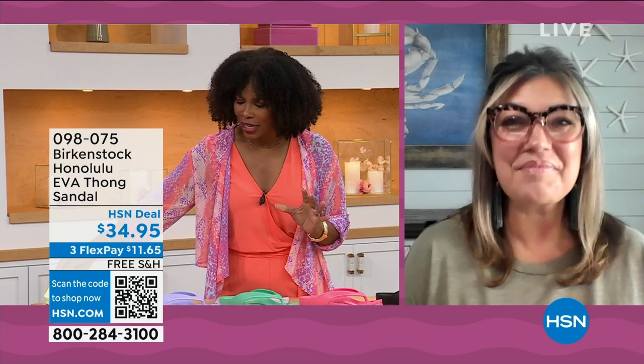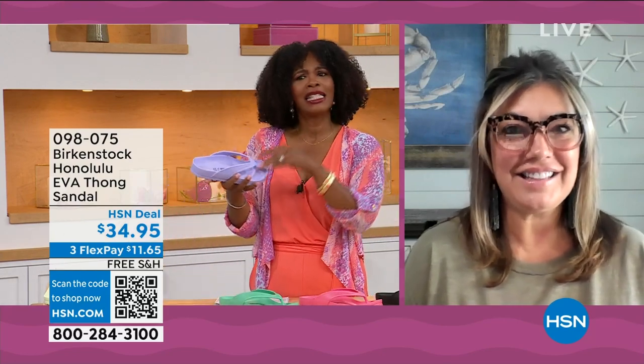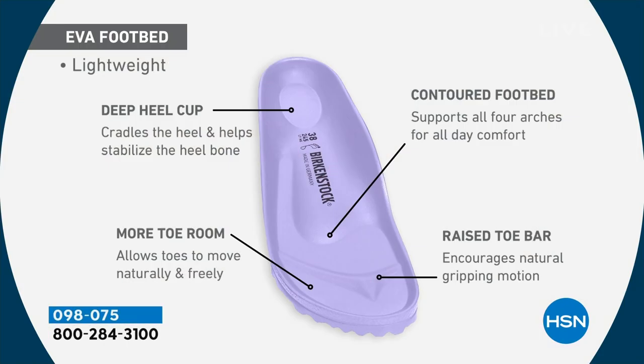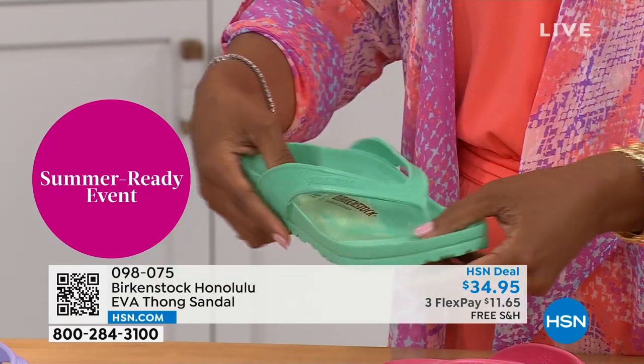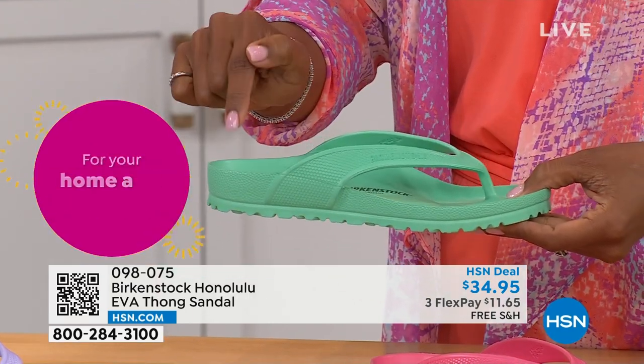For somebody who hasn't tried these — it's the same contour of the footbed. It's amazing that we're able to add the traditional Birkenstock footbed in an EVA sandal at this price point. You're getting everything in this EVA product: the deep heel cup that cradles and stabilizes your heel, a contoured footbed supporting all the arches of your feet, a roomy toe box so your toes can move freely, and last but not least the toe bar that creates a natural gripping motion when you walk, creating circulation in your legs. Most flip-flops out in the market are flat as a pancake — they're not giving you arch support or any of the health and wellness benefits of a Birkenstock.